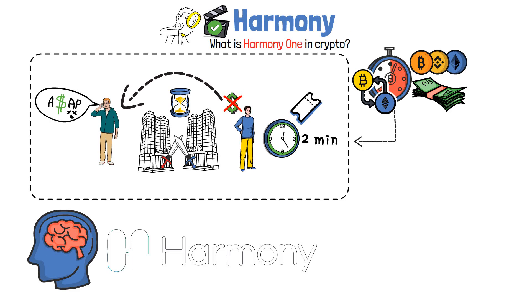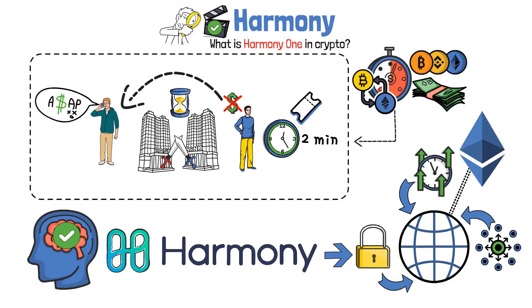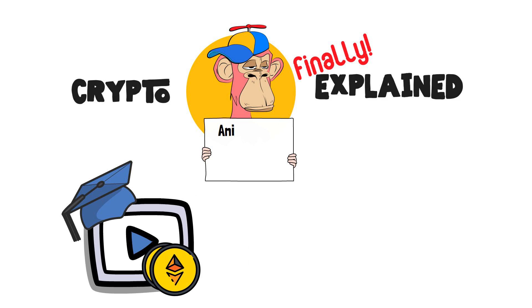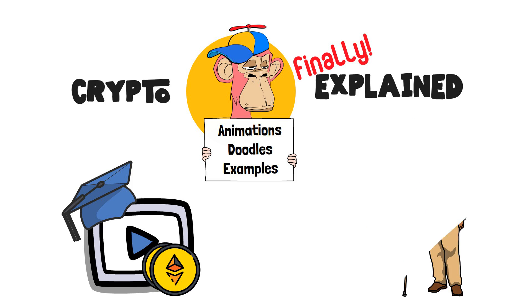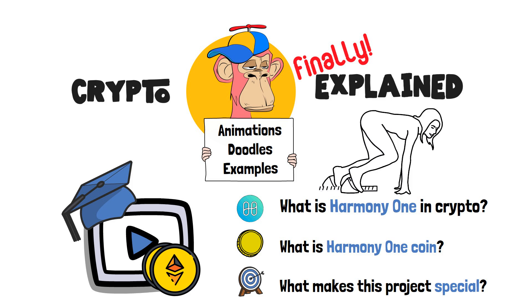With this issue in mind, Harmony creators sought to solve this problem by launching a fast, secure and decentralized network, working hand-in-hand with Ethereum. Welcome to Crypto Finally Explained, the most crypto-friendly educational YouTube channel for actually learning crypto. Here I finally explain crypto topics using simple animations, visual doodles and real-life examples, so no matter if you're 5 or 75, you'll be able to understand it. In this video, we will cover what is Harmony One in crypto, what is the Harmony One coin, and what makes this entire project unique in the first place.